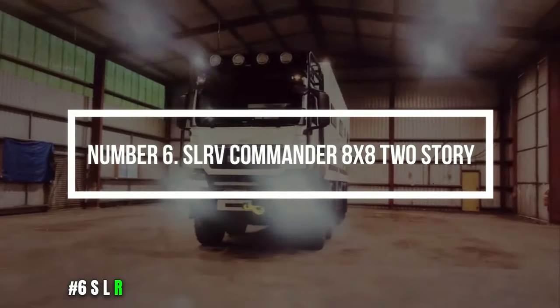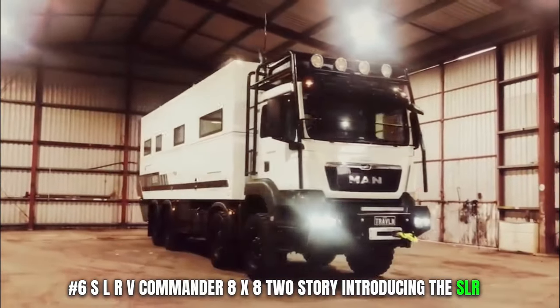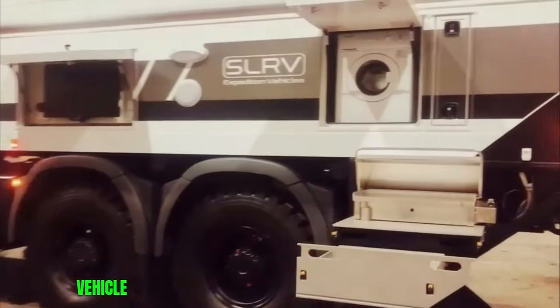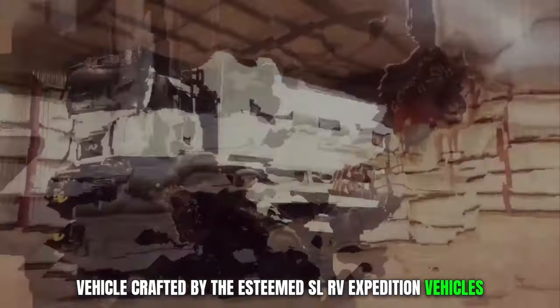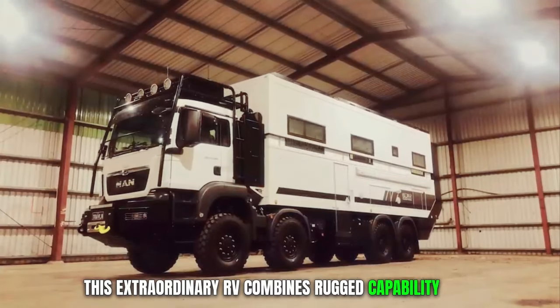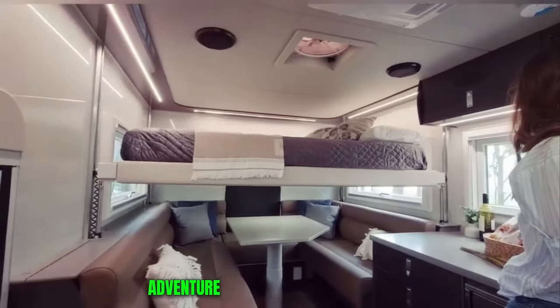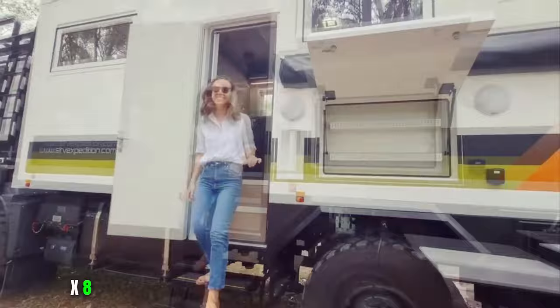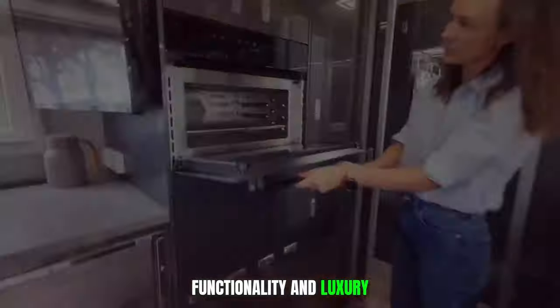Number 6. SLRV Commander 8X8. Introducing the SLRV Commander 8X8, a bespoke off-road recreational vehicle crafted by the esteemed SLRV Expedition Vehicles. This extraordinary RV combines rugged capability with lavish comfort, catering to those seeking an unparalleled adventure on and off the beaten path. The two-story concept alludes to the innovative interior design of the Commander 8X8, offering a multi-level living space that maximizes both functionality and luxury.